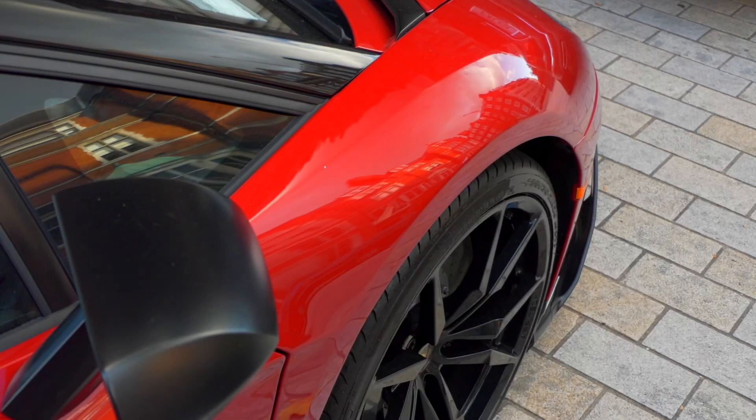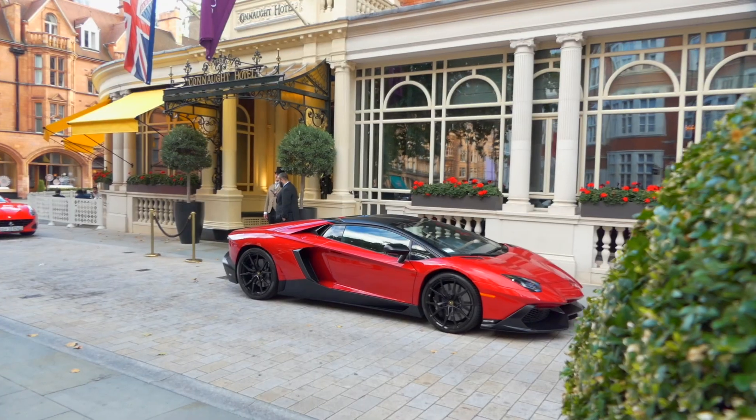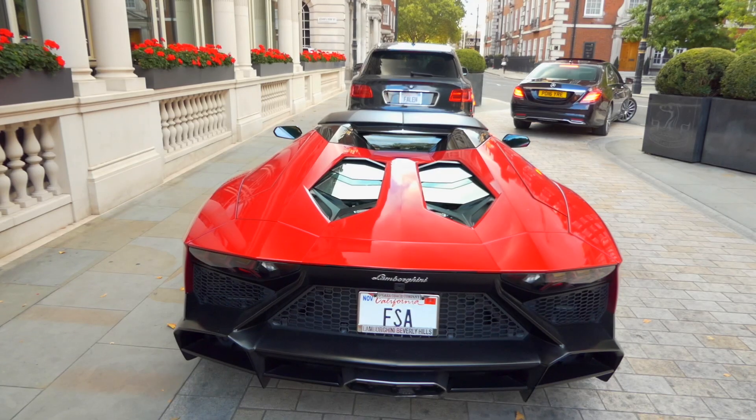Now let's head over to the Corner Hotel through Berkeley Square. Here at the Corner Hotel, let me present exhibit number A — this is a super rare Lamborghini Aventador 50th Anniversary. This car was released to celebrate Lamborghini's 50th anniversary, and it's even rarer than the SV.